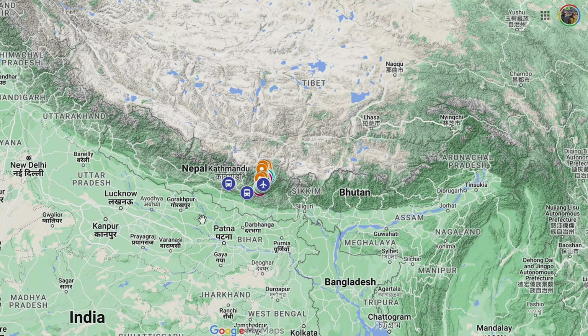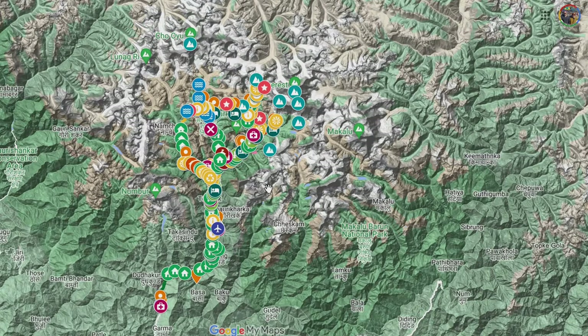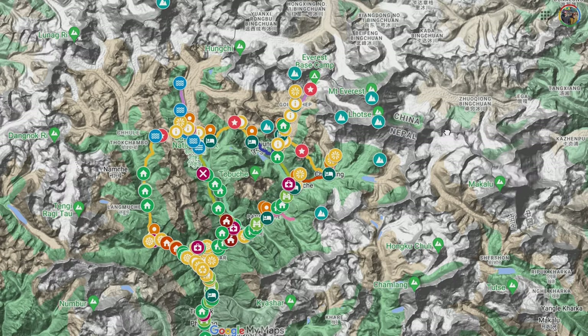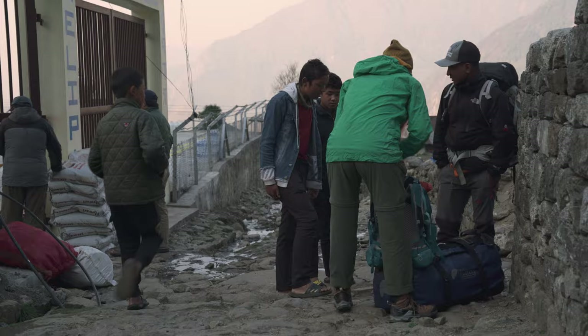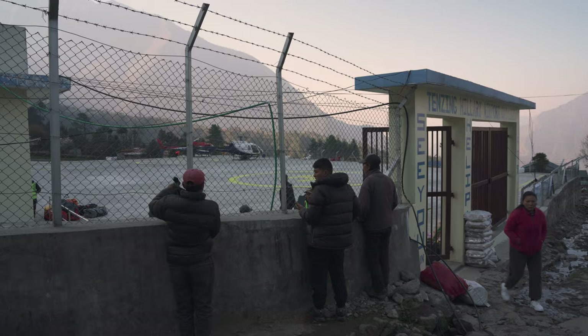The Everest Base Camp and 3 Passes treks are in the Khumbu region of northeastern Nepal, where some of the highest mountains in the world can be found, including Mount Everest, Lhotse, and Cho Oyu. It's no surprise that the scenery around here is absolutely spectacular. This dramatic landscape also makes getting to the region somewhat challenging though, with no direct road access to Lukla, which is the main town in the Khumbu and the start and end point of every Everest trek.